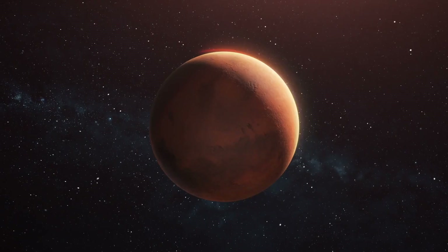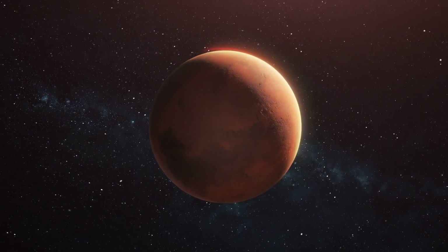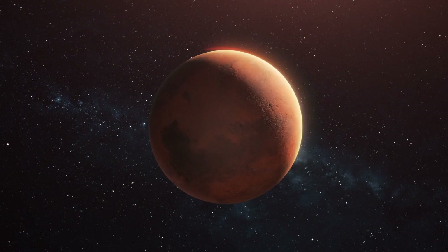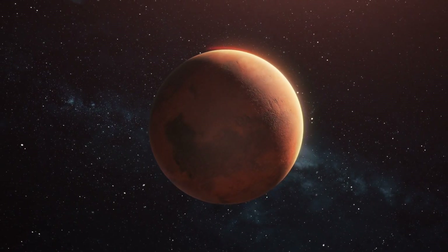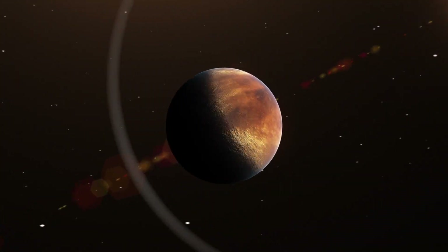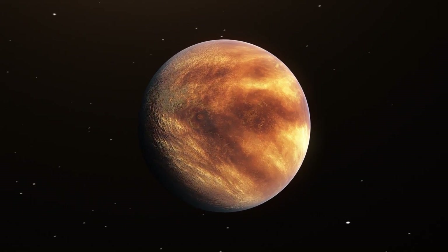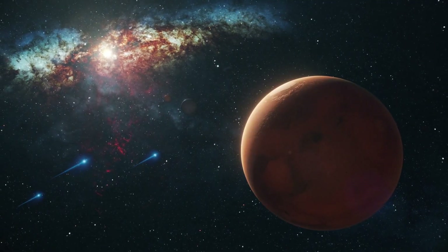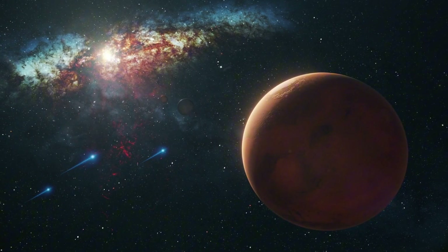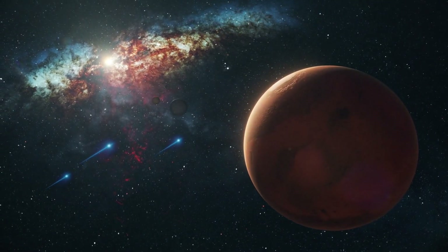Now, imagine if a solar storm of the magnitude of the Carrington event were to hit Earth today. The consequences would be catastrophic. The sun is undergoing a massive transformation — the reversal of its magnetic field — a process that happens roughly every 11 years as part of the solar cycle. This event, driven by the solar dynamo, could have far-reaching consequences for Earth, potentially causing disruption and disaster.